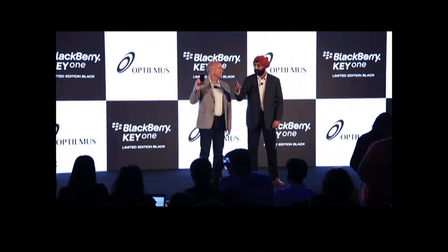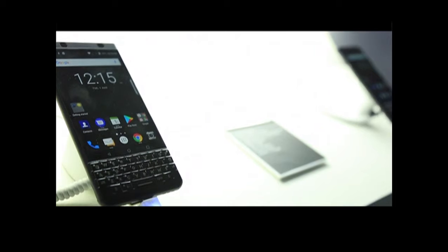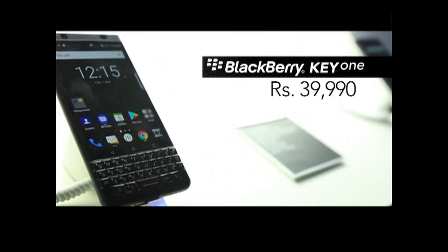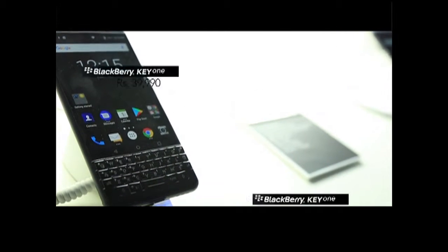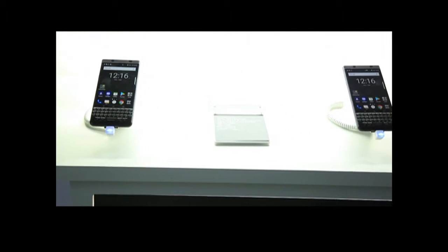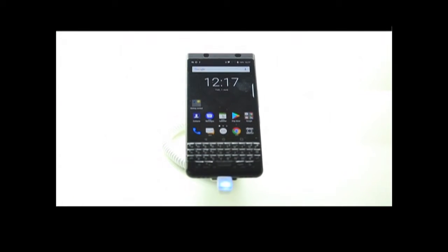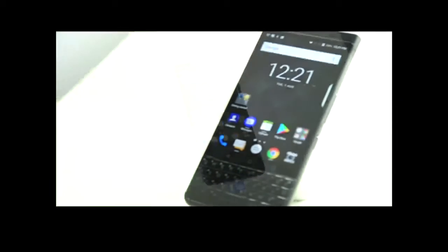Canadian mobile phone manufacturer BlackBerry this week launched its KeyOne Limited Edition Black smartphone in India for a price of 39,990 rupees. The device will be available on Amazon India, with the sale beginning on August 8th. Optimus Infracrom owns the rights to manufacture and sell BlackBerry-branded smartphones in India, Nepal, Bangladesh, and Sri Lanka.